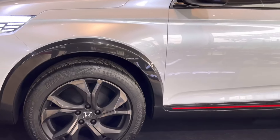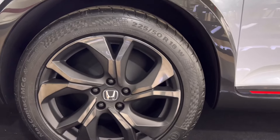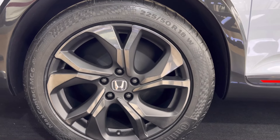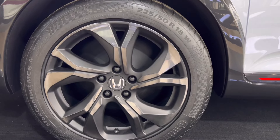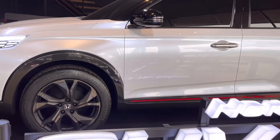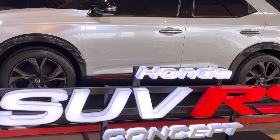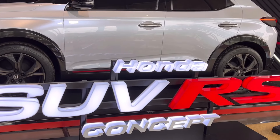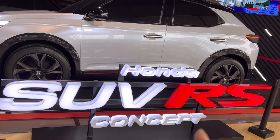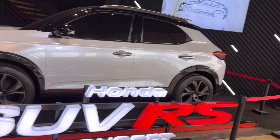Karena bisa dilihat, kalau misalnya di bannya ini saja, dia velg yang keren, ring 18, tapi tidak ada kelihatan remnya — karena ini masih model saja ya teman-teman. Kalian bisa lihat langsung fisiknya di Dreams Cafe Senayan Park. Dan ini adalah konsep yang sudah pasti akan diluncurkan.